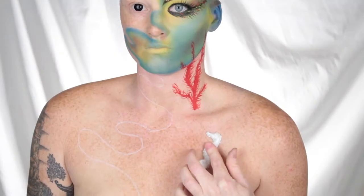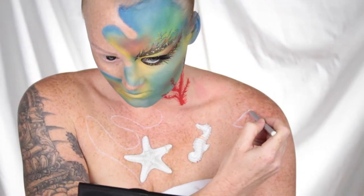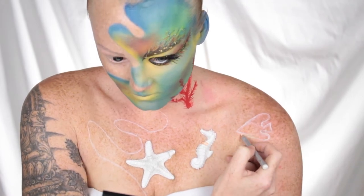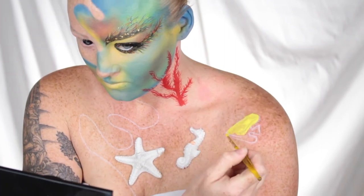Moving on to the next step, I actually stuck a couple of molds to my chest using some spirit gum. I did make these molds out of clay. Originally I was using liquid latex, which would have been so much better, but unfortunately they did not dry in time, so this was what I was left with.